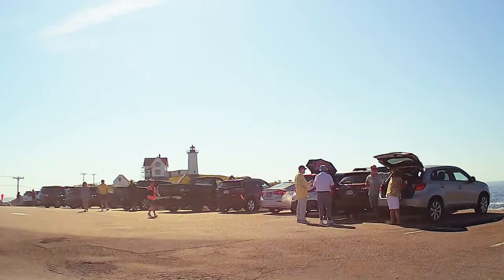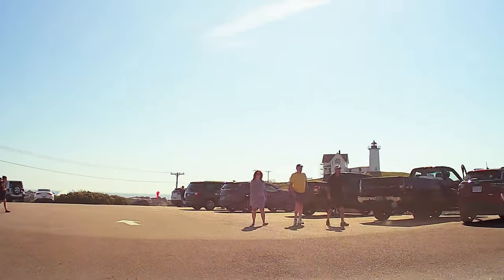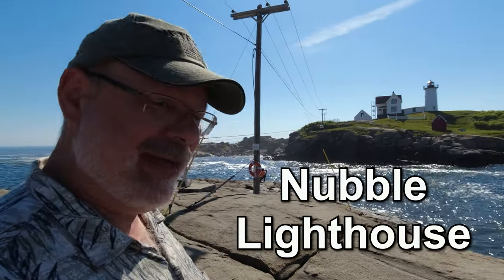You have arrived, and I thought we could spend one night in the Lighthouse — and then I looked at the prices. Welcome back to another exciting episode. Today we are at the Nubble Lighthouse in Maine.